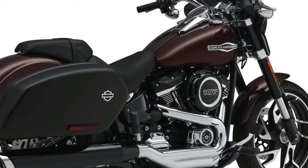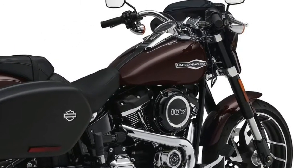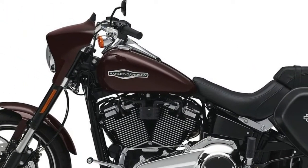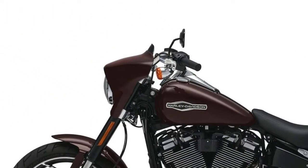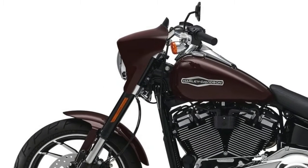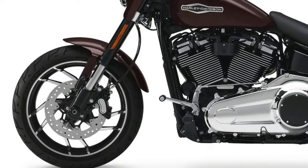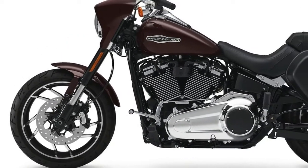Dimensions and Capacities. Wheelbase: 64 inches. Rake: 30 degrees. Trail: 5.9 inches. Seat Height: 26.5 inches. Fuel Capacity: 5 gallons. Estimated Fuel Consumption: 47 MPG.